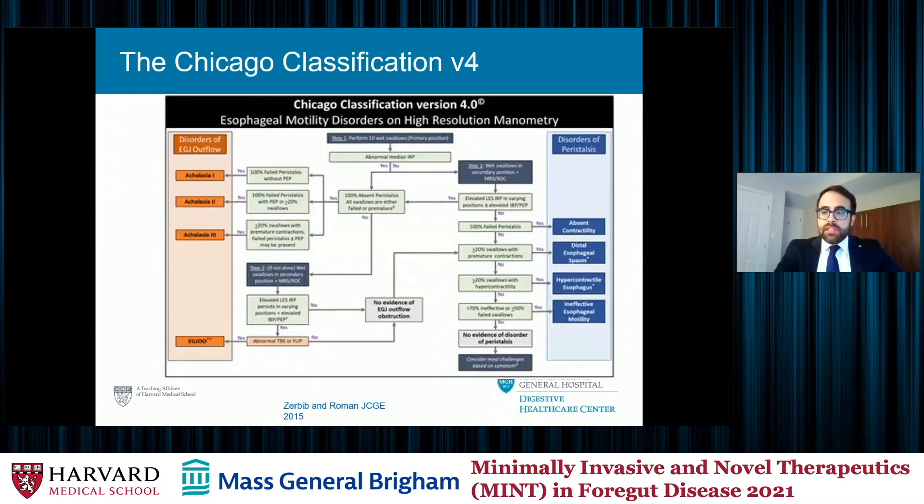The Chicago 4 classification is what we're using in the motility world to diagnose different esophageal body and lower esophageal sphincter disorders. EndoFLIP is a complementary device, and Dr. Chan referenced that you use EndoFLIP sometimes to clarify a diagnosis of EGJ outflow obstruction — similar to one of the cases I'll highlight today.